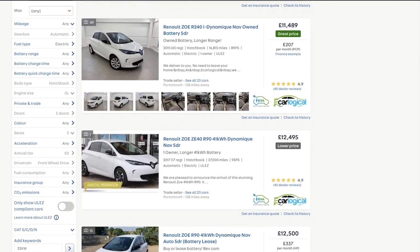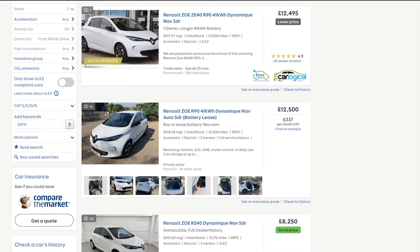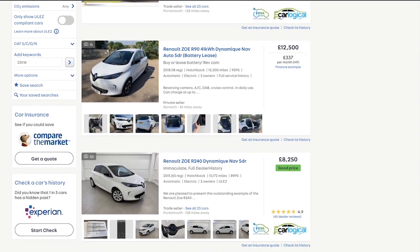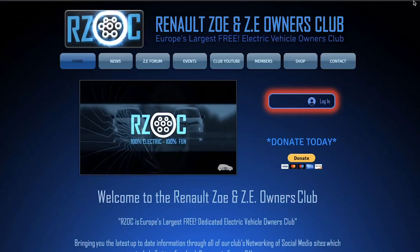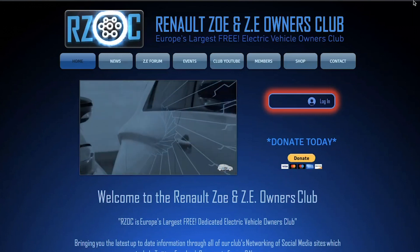There's a huge selection of Renault Zoes on the used market to choose from, and a great place to get more detailed advice is the fantastic Renault Zoe Owners Club, so be sure to check them out for more tips and owner advice.